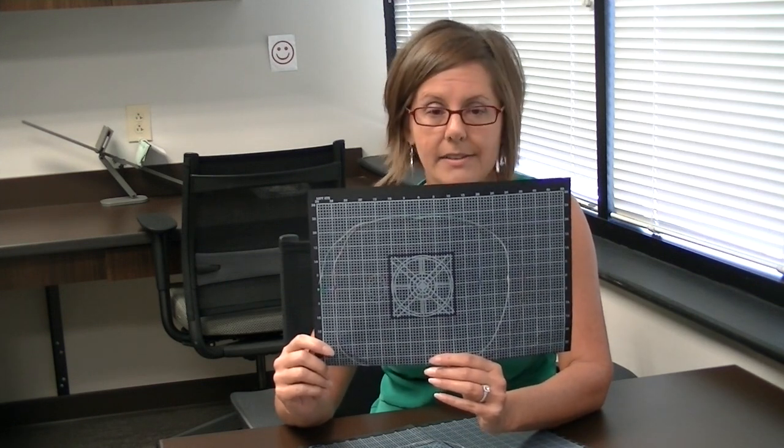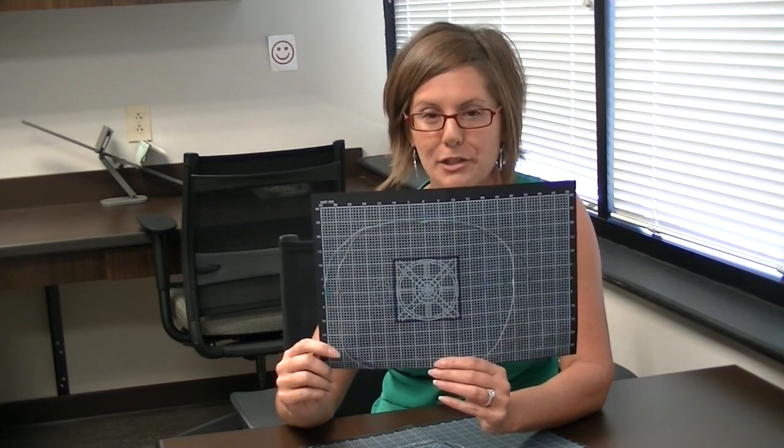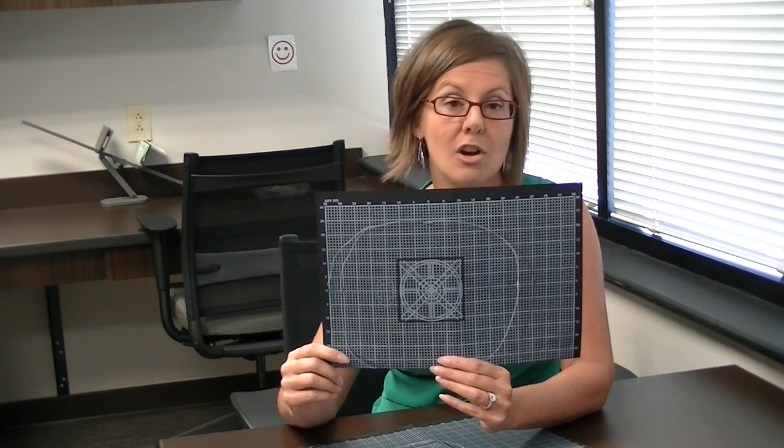Now it doesn't mean that I can restore it perfectly, and I'm not going to tell you that everybody has this type of result — but we have had this result with a lot of our patients who come in who've had field loss for one reason or another, as a result of some sort of injury or medical condition that's caused damage.